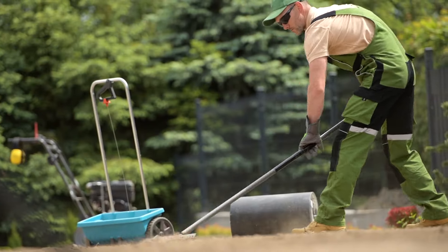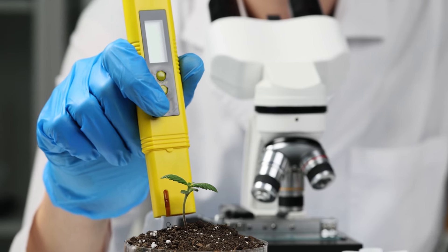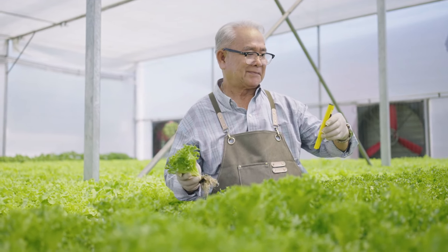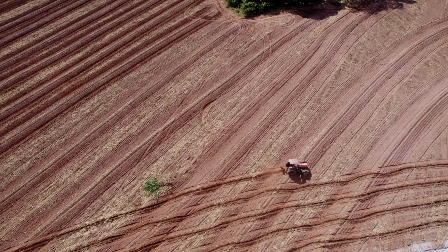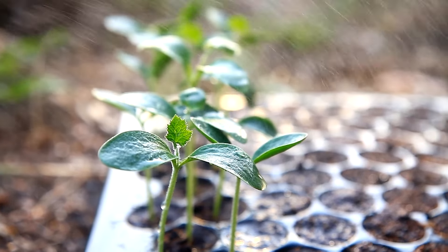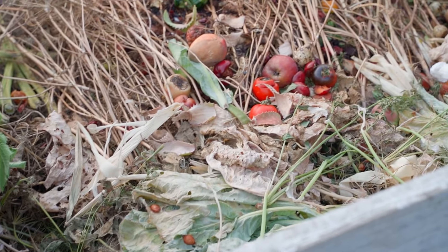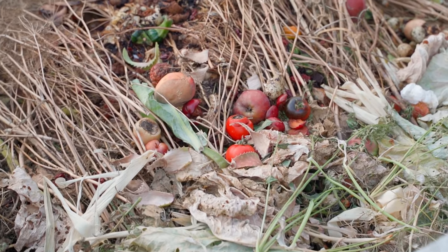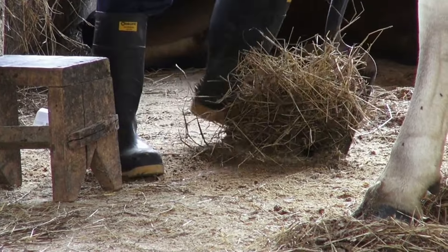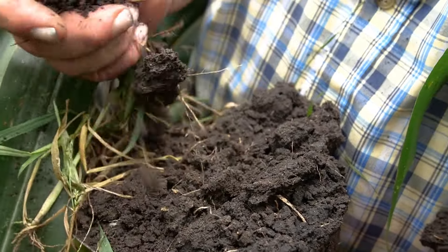Let's move on to soil preparation. Understanding your soil's pH and nutrient levels is the first step. Use a home soil test kit or send a sample to a local extension service to determine these levels. Most garden plants thrive in a pH range of 6 to 7. If your soil is too acidic or alkaline, amend it by adding lime to raise the pH or sulfur to lower it. Improving soil fertility is crucial — incorporate compost, manure, or other organic matter to enhance nutrient content and water-holding capacity. If your soil is heavy and clayey, adding sand or organic matter can improve drainage and aeration.